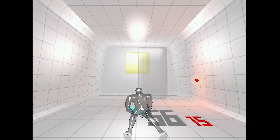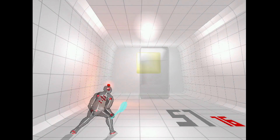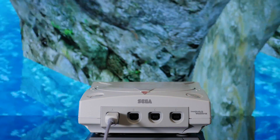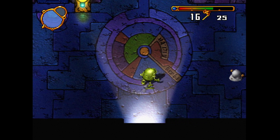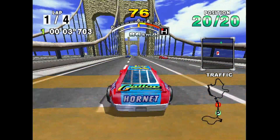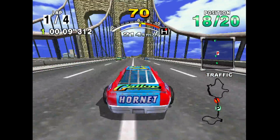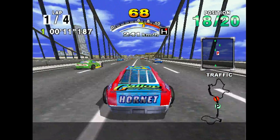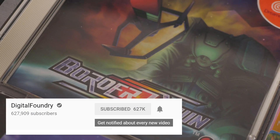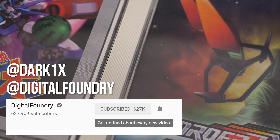If there's one thing that revisiting the Dreamcast for this video made clear, this is a great system to revisit today. It's absolutely packed with shooters, fighting games, and other arcade-style games that are perfect for pick-up-and-play action. And if you want something with more depth, there's plenty of interesting RPGs and other adventure games as well. I could go on and on about the Dreamcast, but perhaps I'll save that for a future episode of DF Retro. If you enjoyed this video, as always, be sure to like and subscribe, hit the notification bell to help out the channel, and follow us over on Twitter if you want to chat about Dreamcast or anything else. Until next time, stay retro!